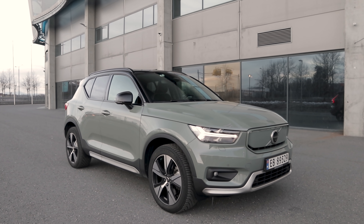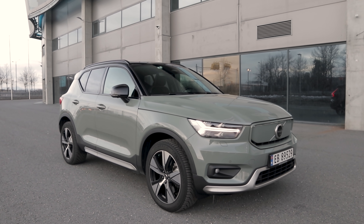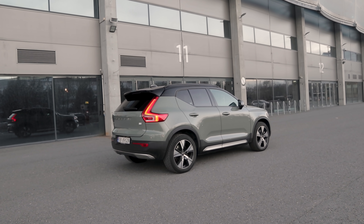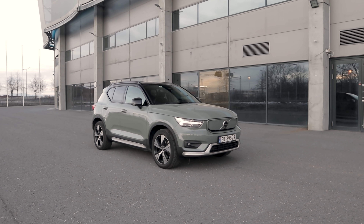Hey guys, Chris here. You join me here in the brand new Volvo XC40 P8 Recharge. Yes guys, we are finally here in the fully electric version of the XC40 and I have this car for the next five days. In those days I'm going to put this car through a whole bunch of tests and make a lot of videos. You don't want to miss out, so I highly recommend you click that subscribe button and smash the notification bell so you don't miss any of the upcoming videos.